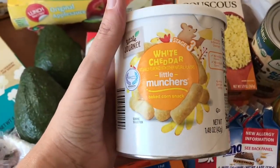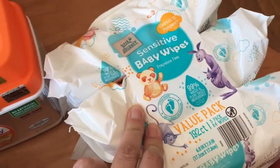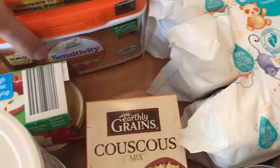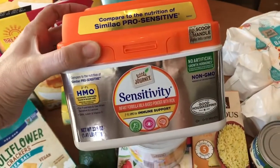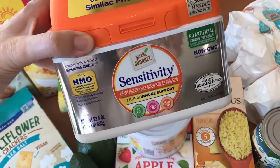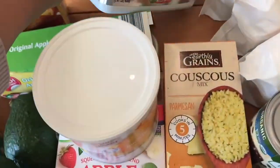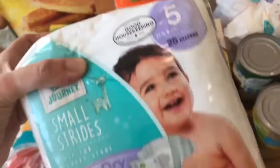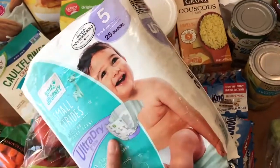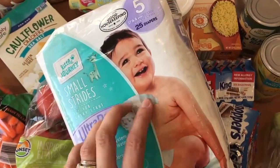Last but not least, over to the baby stuff: these little white cheddar munchies, a package of baby wipes — three in a pack. And like I mentioned, I am trying this formula for the first time. I normally use Similac Sensitive, but I'm going to try this one because it's so much cheaper. He's only on formula for another two months, so we'll see how it goes.